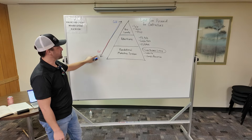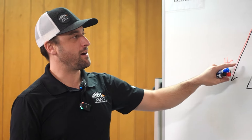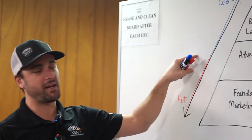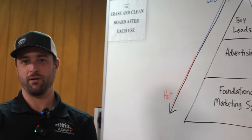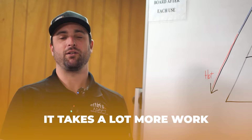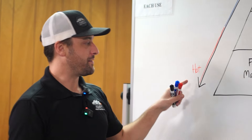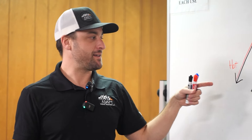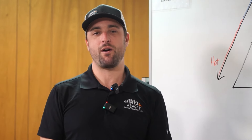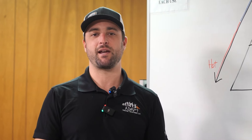I want to direct your attention to the hot and cold meter. As you work your way up through this pyramid, your leads get colder. Cold leads don't know who you are, they don't trust you, and they're going to take a lot more work to turn into a paying customer. On the hot end of the spectrum, hot leads are people who have their checkbook out — they're just waiting for you to tell them how much to write on the check.